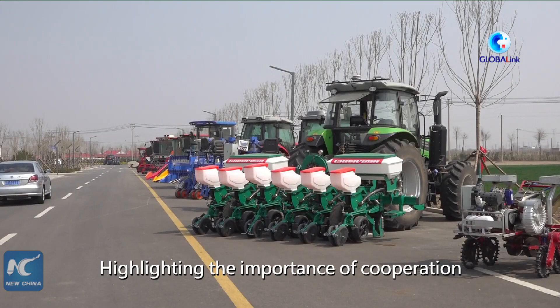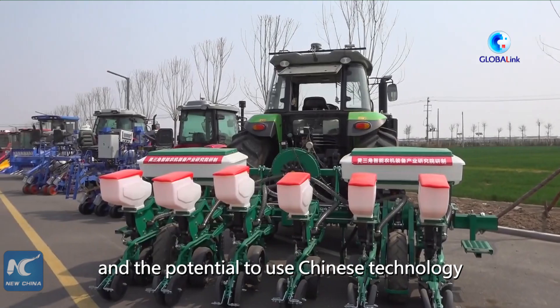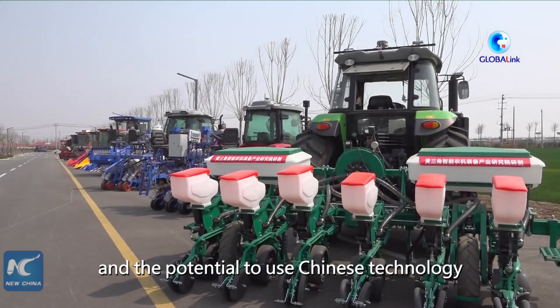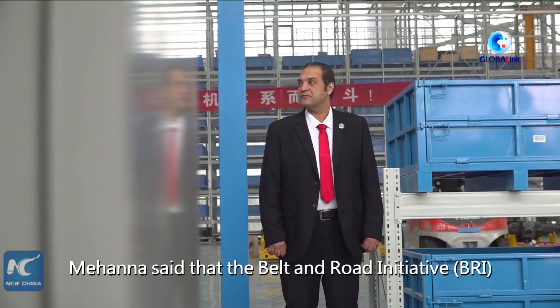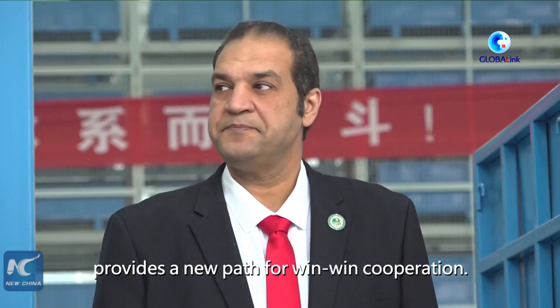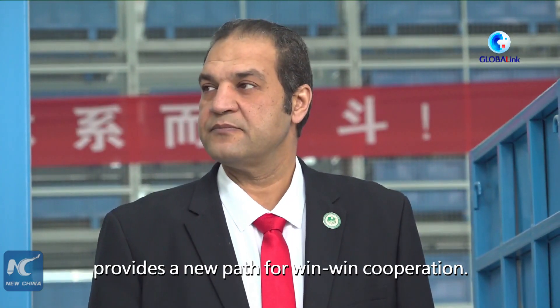Highlighting the importance of cooperation between the two countries and the potential to use Chinese technology for sustainable agriculture in Africa, Hana said that the Belt and Road Initiative provides a new path for win-win cooperation.